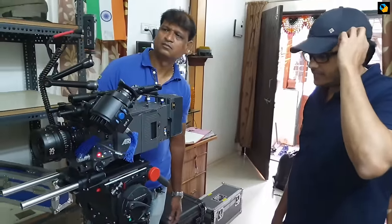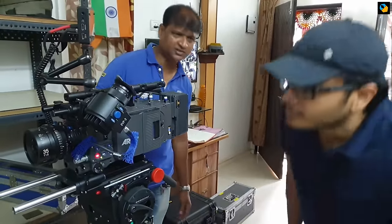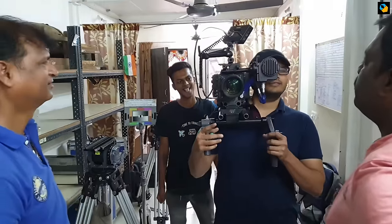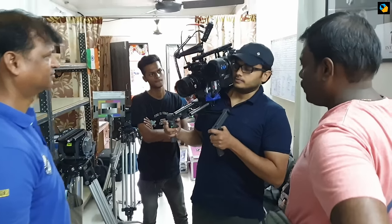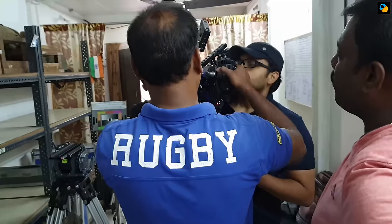I wish I could have tested the Arri Signature Prime because that would have been my first choice for this project. But the lenses I really wanted to use were the Leica Thalia lenses, and nobody in Mumbai carries them. I couldn't even find Tokina lenses. Operationally, the Zeiss Supreme Primes are really good because they're all 95mm diameter lenses. In all other respects I think they are good lenses — it's just that I wasn't very impressed with the image quality.